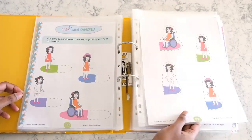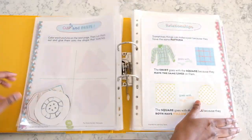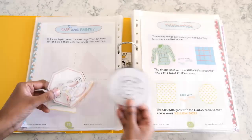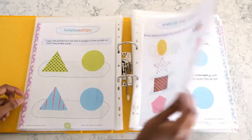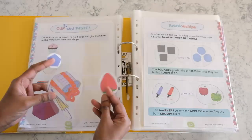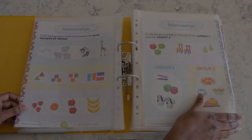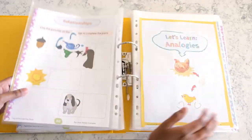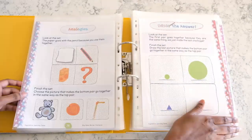All three books are geared towards preschoolers and kindergartners and are great for developing early logic and critical thinking skills in young children. My son who recently turned four loves going through these activities. These books also include a range of fun activities to teach and reinforce these concepts including drawing, colouring, cutting and pasting which is also great for fine motor development.